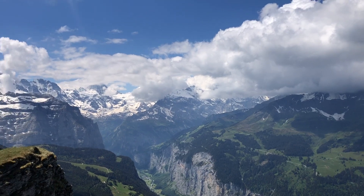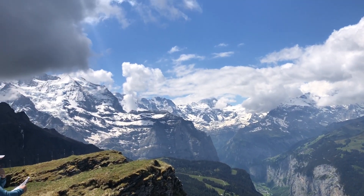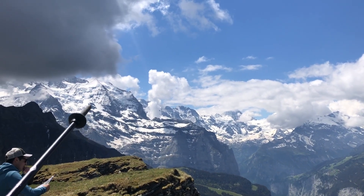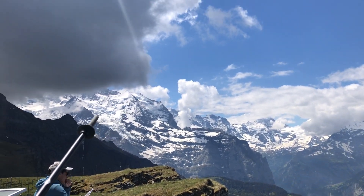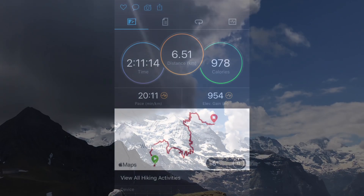On the other side you see the Breithorn, also nicely visible from Wengen, and then here you see Silberhorn with a nice glacier on top. And here you would typically see Jungfrau. So, how did we get up here?